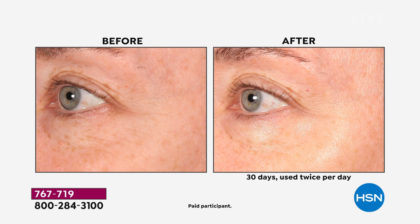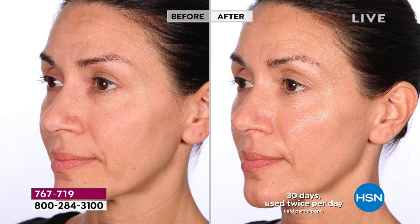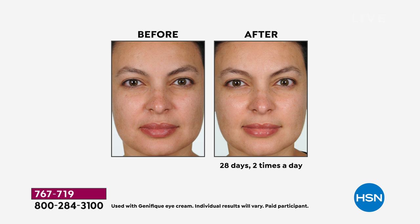Genifique is for all ages — 20s, 30s, 40s, 50s, 60s and beyond — and for all skin tones. Lancôme tested it from the fairest complexion with less melanin to a medium complexion to a deep cocoa-brown complexion with lots of melanin, to ensure everyone would have those visible seven-day results. The before-and-after results shown here are from 28 days using it twice a day.